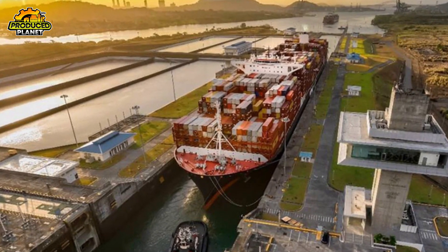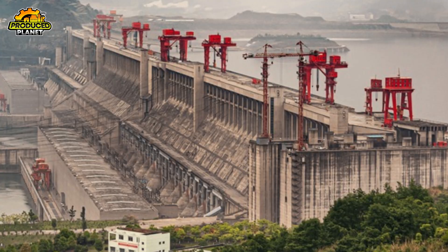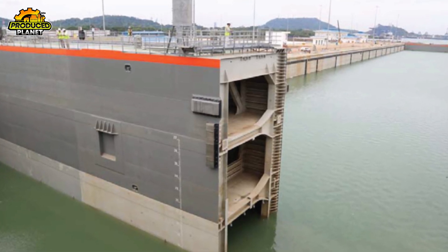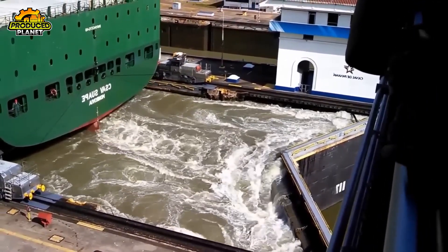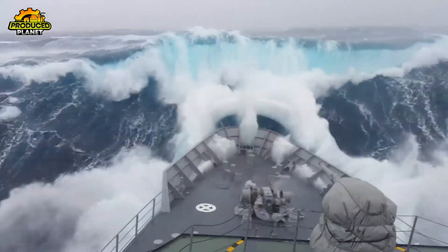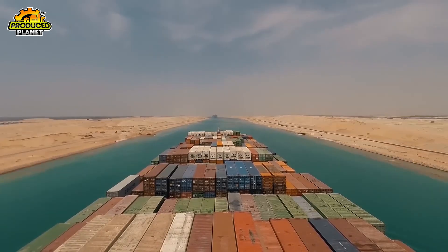Once the ship is lifted to match the next chamber, the front gates slowly open. These aren't like doors you'd see on a warehouse or even a dam — they're massive steel structures, taller than a four-story building and thick enough to stop a runaway ship. Each gate has two leaves that close in a V-shape, pointing upstream. Because the tides on the Pacific side can rise or fall by more than 20 feet, these gates are the tallest in the entire canal, built to handle the ocean's mood swings.